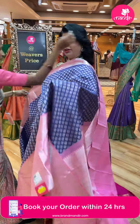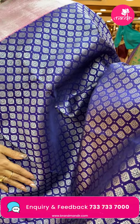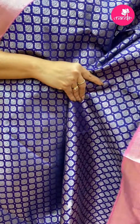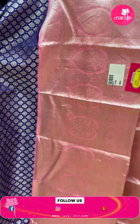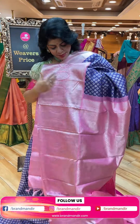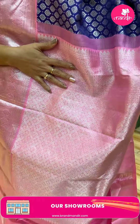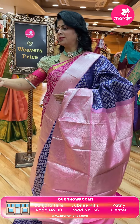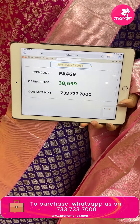Next - navy blue with baby pink. Unique combination. All over leaf buttas with small diamonds - very unique. Border is contrast baby pink with lovely florals and heart shaped design, cross kadi stripes. Pallu contrast with cross tricks and florals. Lovely blouse contrast with border. Pricing: 38,699. Code FA469. Take a screenshot, WhatsApp us on 733-733-7000.